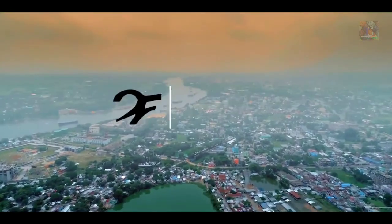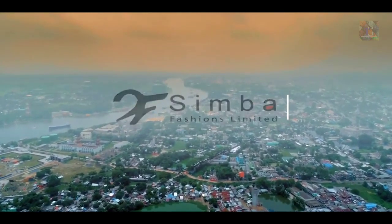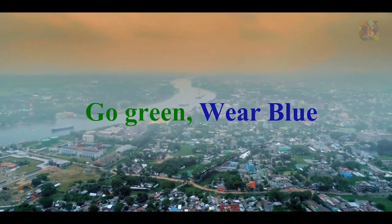We are Simba Fashions Limited. We ensure an eco-friendly and green environment. Let's go green and wear blue.